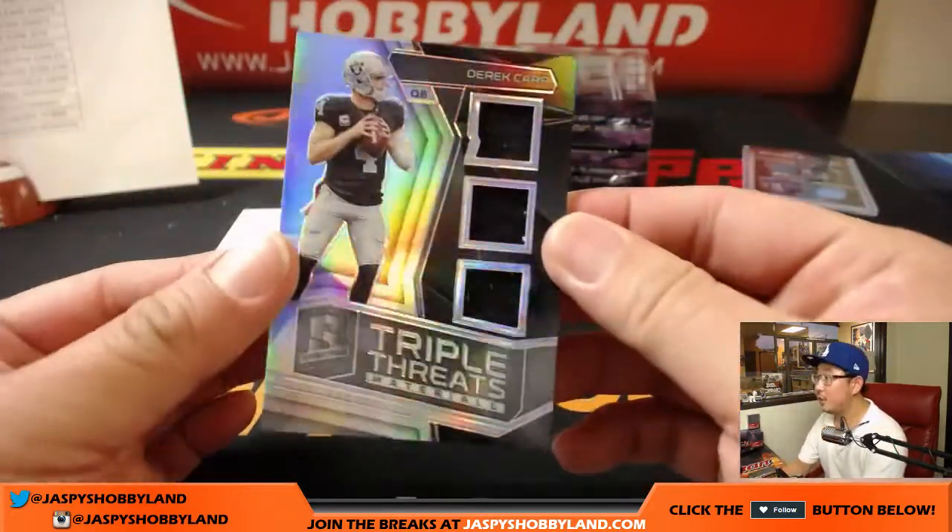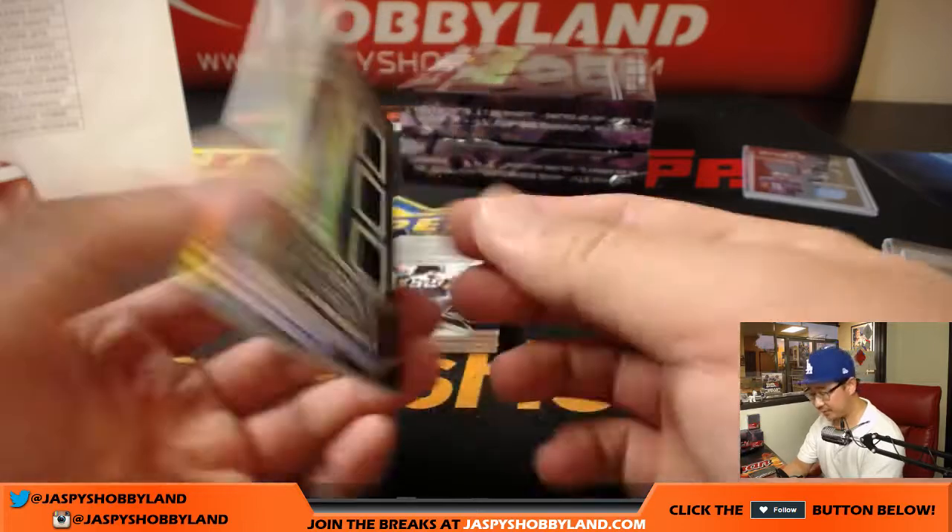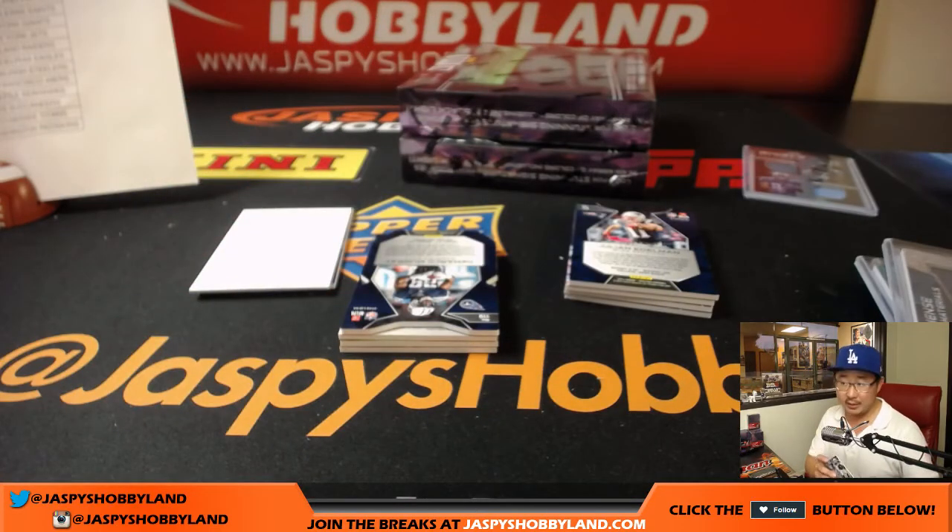Derek Carr, Triple Threats Materials, 19 out of 50. It'll be a tough challenge for him in Denver.